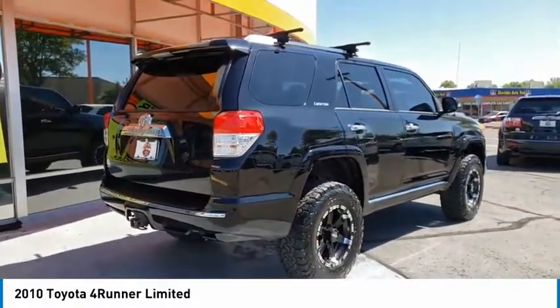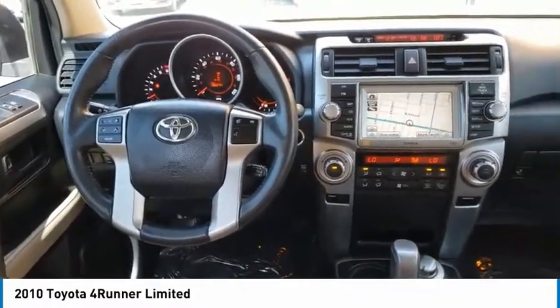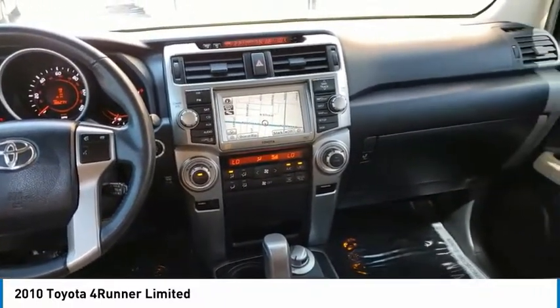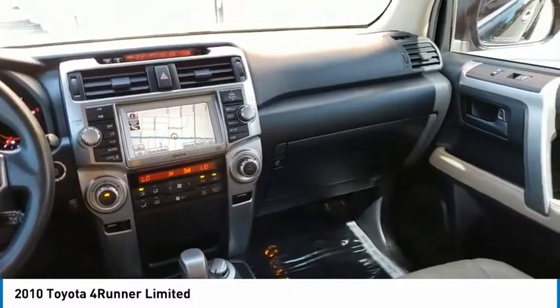Electronic stability control, brake assist, traction control, engine immobilizer, remote keyless entry, fog lights, four-wheel disc brakes, anti-theft security system, fog lamps, power moonroof. This beauty will make even your house keys jealous. Drive it today!